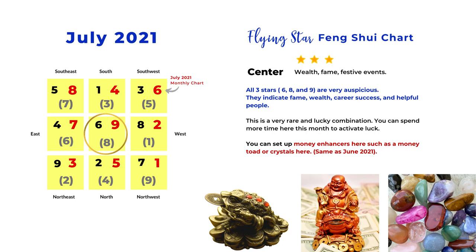In the center we have number nine star as the monthly star, so we have six, eight, and nine — three very lucky stars. They represent good fortune, money luck, helpful people, talent, fame, and prosperity. The number nine fire star generates number eight earth star, meaning money luck. And number eight star generates number six metal star, which is also about money luck and fame. The center is the best location in this month's chart. You can place important rooms here, place money enhancers here, or just spend more time in the center of your house.